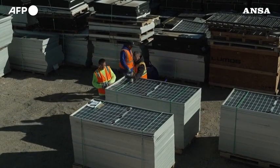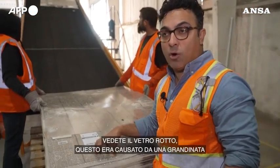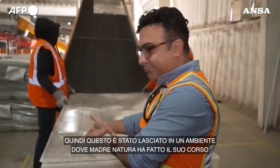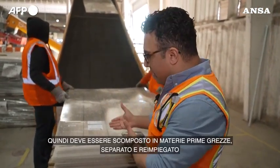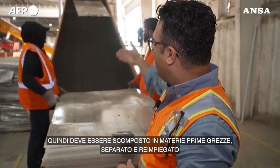So, let's get started. You see the broken glass — this was from a hail storm, so this was left in an environment where mother nature took its course. At this point the panel, as far as efficiency, is not where it needs to be, so it needs to be broken down to the raw commodities, separated and redeployed.